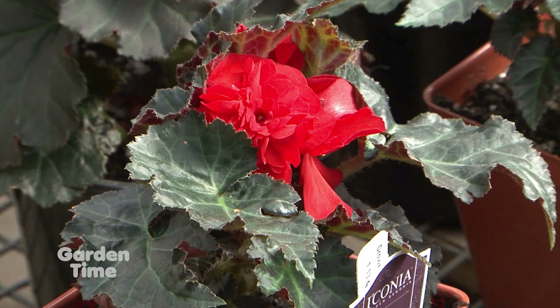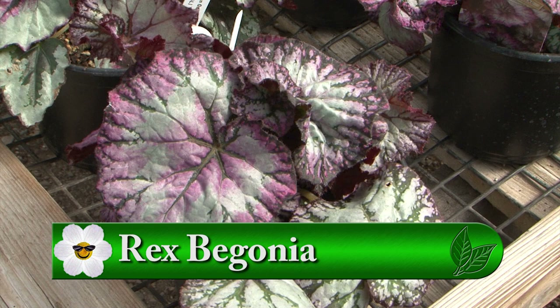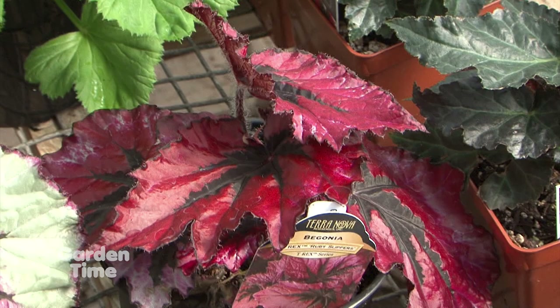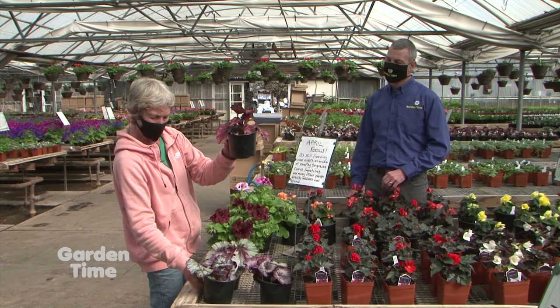For full shade, we've got Rex begonias. A lot of people think of these as just a house plant — kind of a grandma plant — but they're gorgeous outside in full shade all summer long. I have one that's about five years old and it's a monster. Just keep it in a pot by itself, keep it watered and happy in the shade, and it's a huge planter all on its own. They come in all different colors. These are Terra Nova varieties — the nautilus ones with curly leaves and the T-Rexes that will get really big.